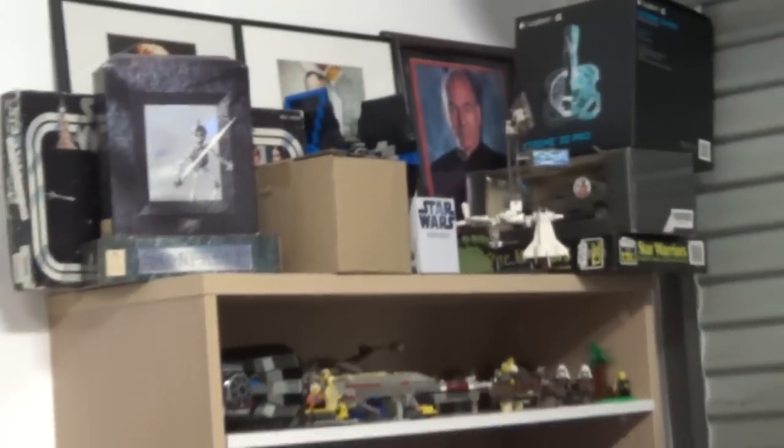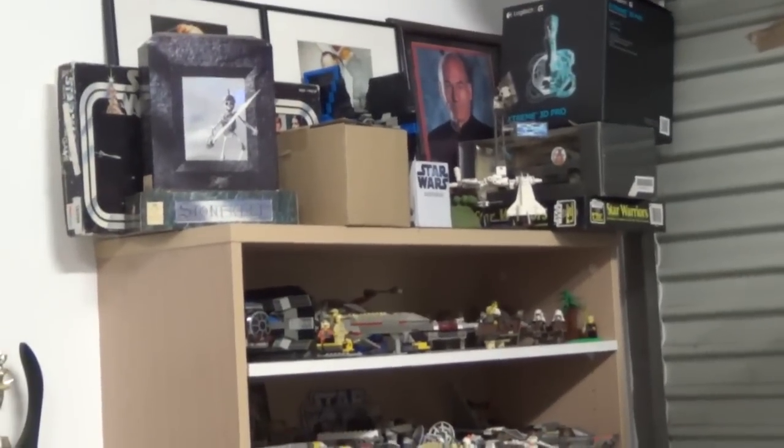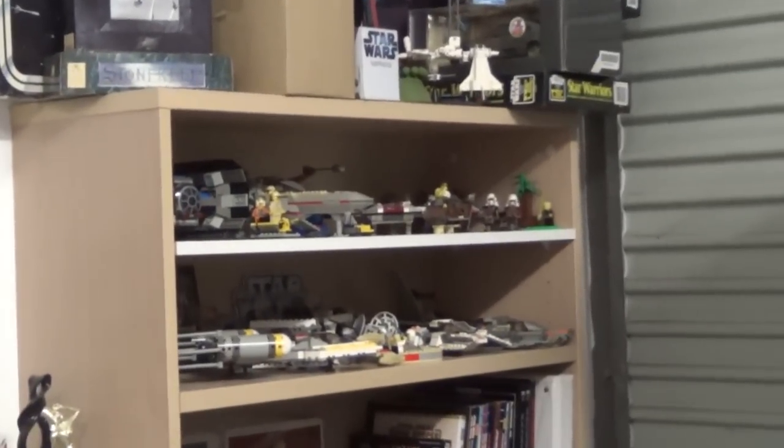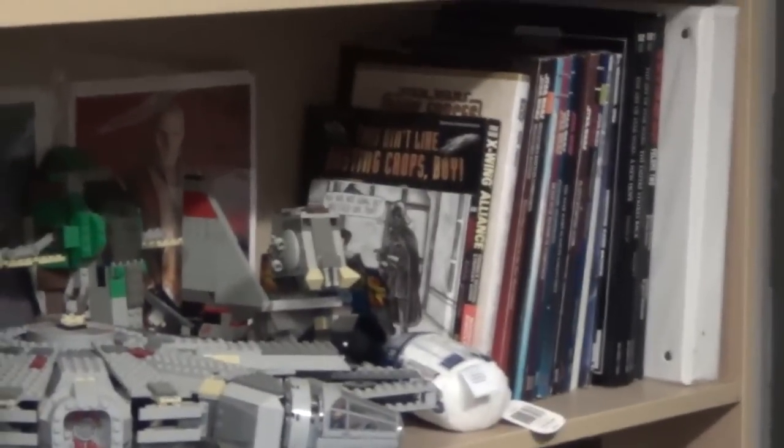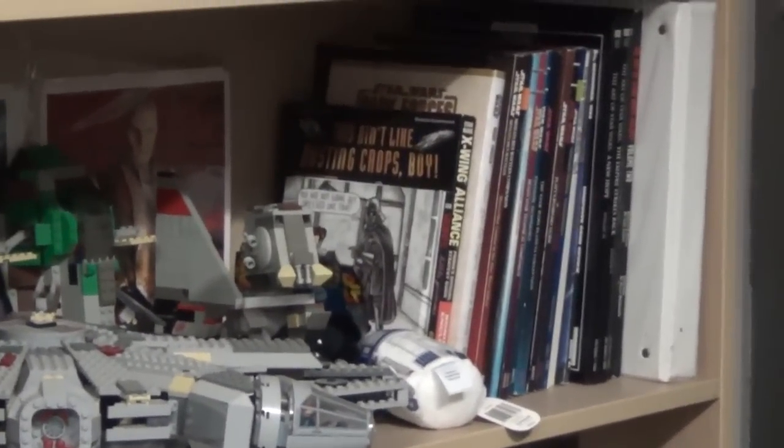Over here in this corner we have the Star Wars stuff that I've kept, which is mainly Star Wars Lego — more Star Wars Lego, Star Wars role-playing game, board game books, my Star Wars cards, and in that one folder I've got quite a few of those.